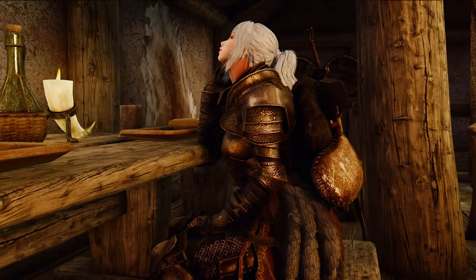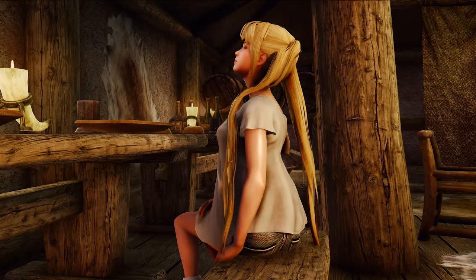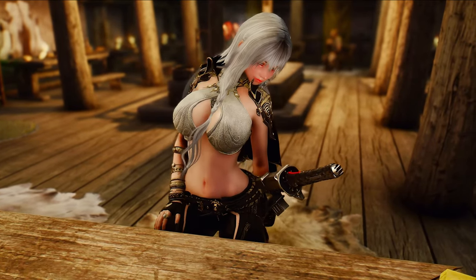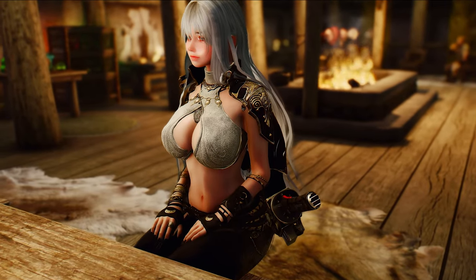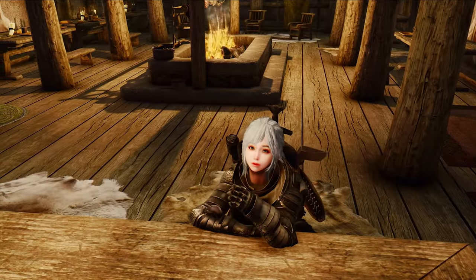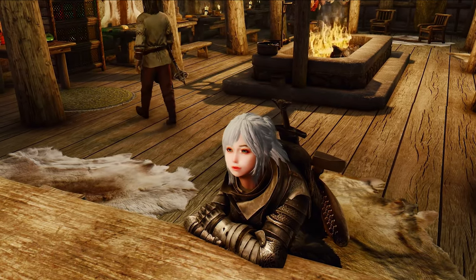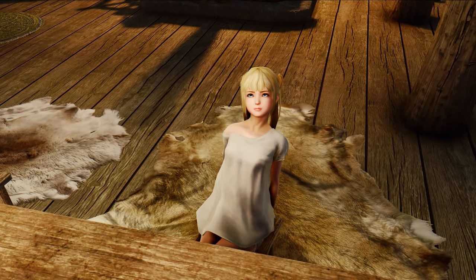Moreover, this mod adds more realistic animations and includes some aesthetic improvements. The sitting animations now match the idle animations, making the transition between the two more seamless. The mod also includes different variations of the animations, so your character won't be stuck with the same pose every time they sit. This mod is a great addition for players who want to add more realism, femininity, and immersion to their gameplay experience. It's easy to install and compatible with other animation mods, so you can customize your character to your liking.